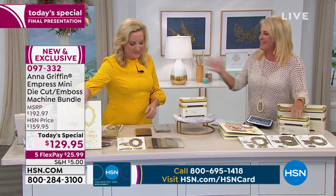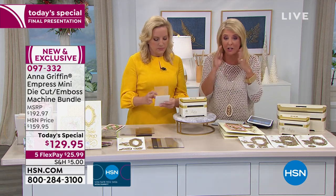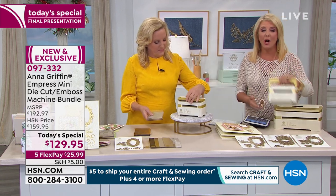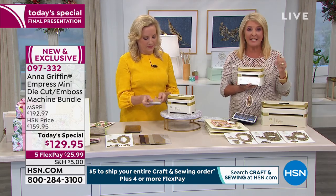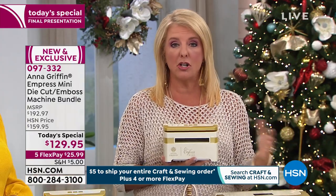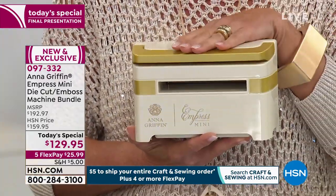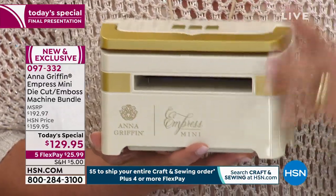Something else you've got to know — a lot of people think when Anna launches something here, they can go out to a craft store in a month and get the same thing. Here's the really big deal: we are the only place you will ever be able to get the big Empress or the Mini. The quantity we brought in was supposed to last at a much higher price until March. I feel especially the auto ship is totally going to sell out tonight in our hour. This is your last two hours to take advantage of the pricing, the flex pay — available only here at HSN.